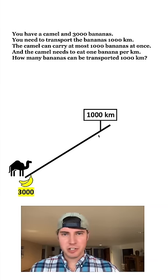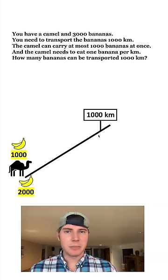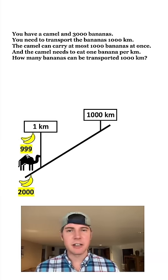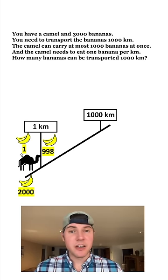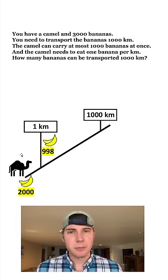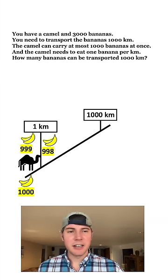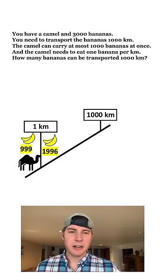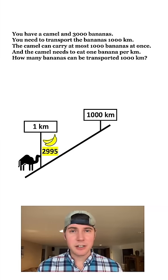Let's start over and do the other extreme — go one kilometer at a time. He brings 1,000 bananas, travels one kilometer, eats one banana, and leaves 998 bananas at that one kilometer mark, saving himself one banana for the return trip. Then he grabs another 1,000 bananas, travels one kilometer, has 999, leaves another 998, keeps one for himself, and goes back. He does the same thing again, eats a banana, and leaves 999. He has now traveled one kilometer and has 2,995 bananas.